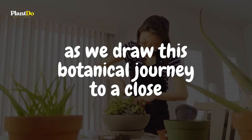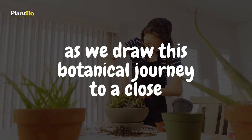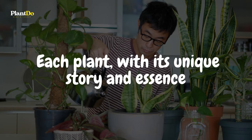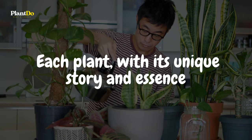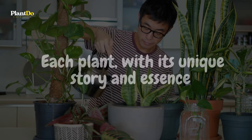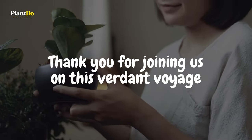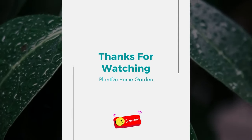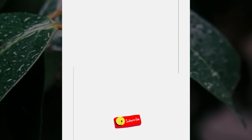As we draw this botanical journey to a close, we're reminded of the incredible diversity and resilience that nature gives us. Each plant, with its unique story and essence, has the power to transform our spaces, offering a touch of serenity, vitality, and beauty. Thank you for joining us on this verdant voyage. Until next time, keep nurturing, keep growing, and always stay rooted in nature's embrace.